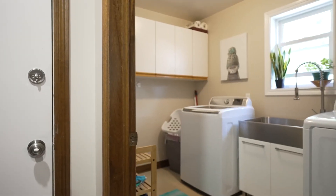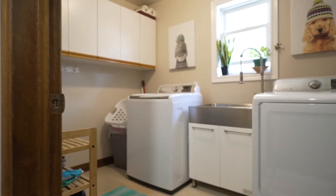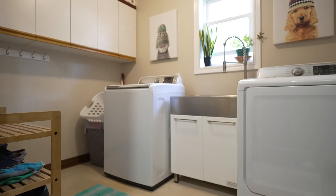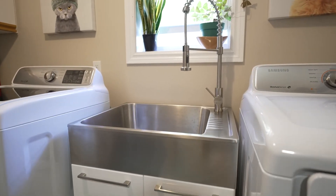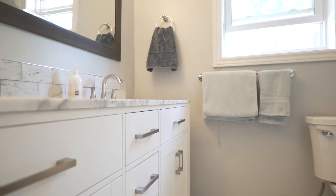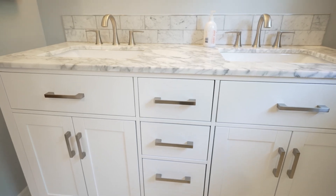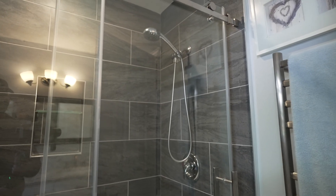The main floor laundry room is conveniently found right off the kitchen and sports a brand new custom designed laundry tub, as well as the clothes washer and dryer, with plenty of room to sort your clothes and get your laundry done in style. Both bathrooms on the main floor have just recently enjoyed a complete renovation and are now modern with a sleek design.